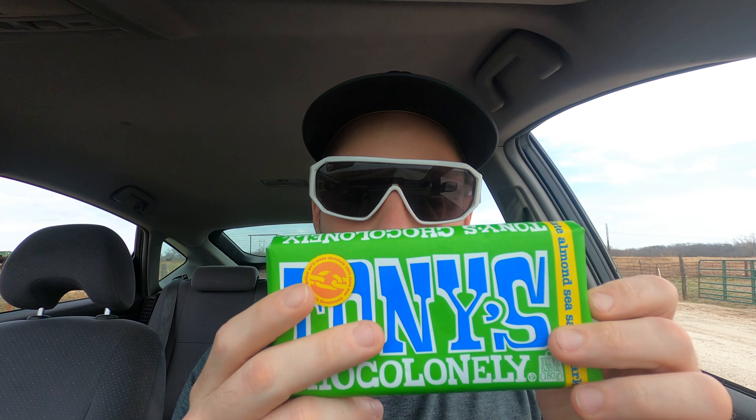Today is a chocolate bar from Tony's Chocolonely. No one is feeling lonely today because I got the chocolate in my hands. This one is a dark chocolate almond sea salt bar. And my gosh, look at this thing — always a nice handful.